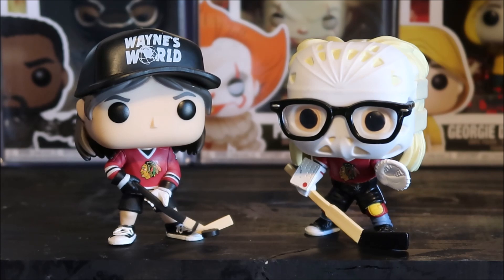Thanks for tuning in to today's episode. I will link a ton of other Funko Pops in the description box below for your convenience. Definitely check all that out, and I'll catch you guys soon with a new video.